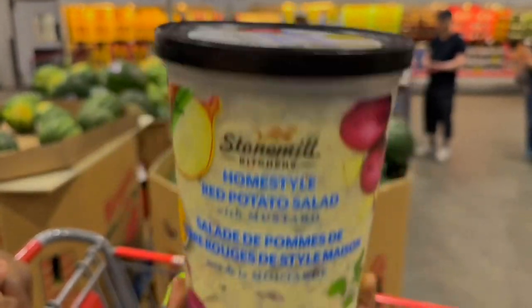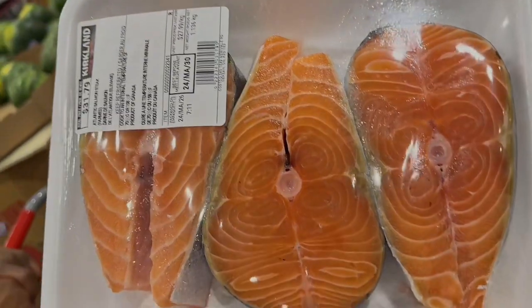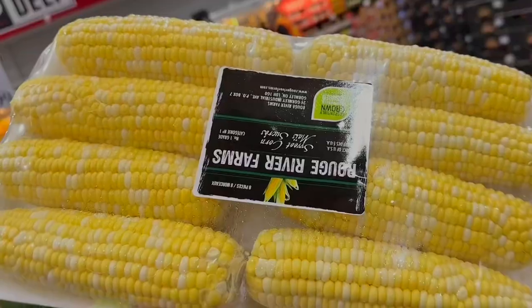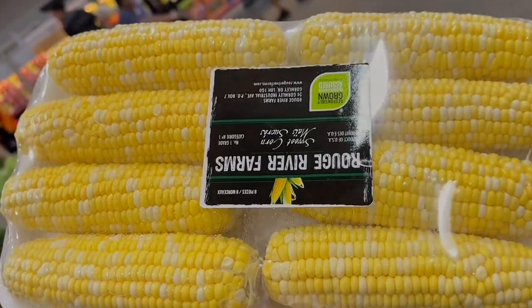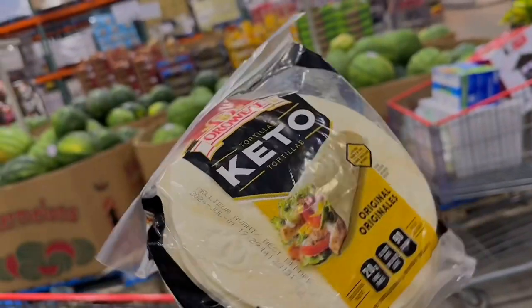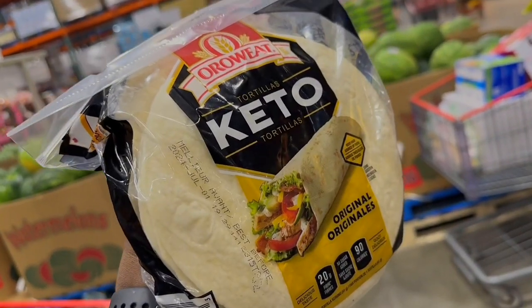I got this homestyle red potato salad — when I got it, it was tasty; it wasn't bad, but I'm not a fan. I got some salmon; I needed just two but I'm like, you know what, three is not too bad. And I got some corn — I'm gonna make a video on one of my YouTube Shorts so you guys can see how I cook mine. I got some tortillas as well for some tacos.